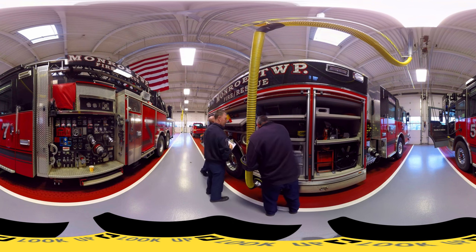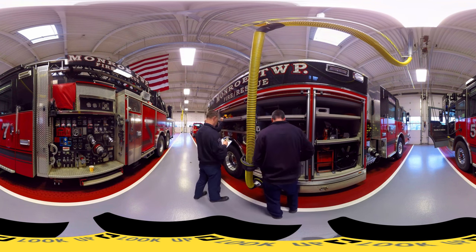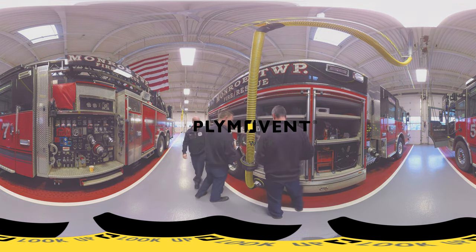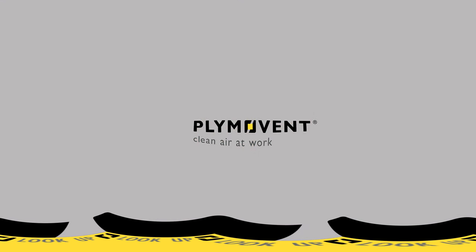If firefighters are breathing exhaust fumes in your station, take the time to call us for a free system sizing and budgetary estimate. Let us eliminate this dangerous health concern from your station today. Plimavent — your firefighters deserve nothing less.